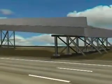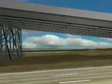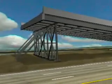The completed five-lane bridge weighs three million pounds, is 172 feet long, and rests on a 12 percent slope.